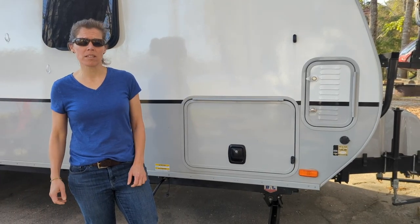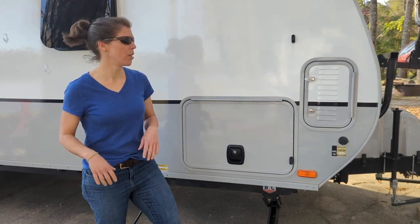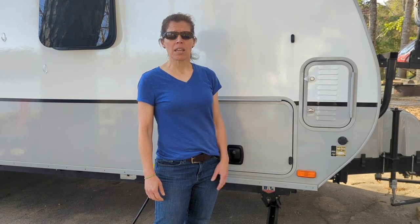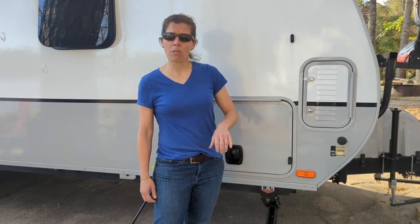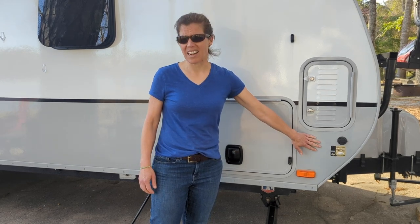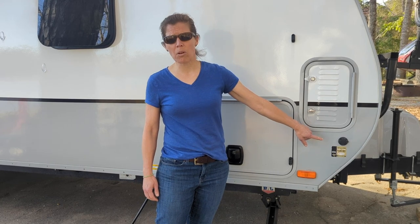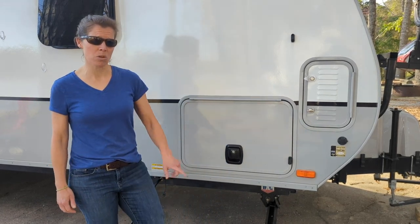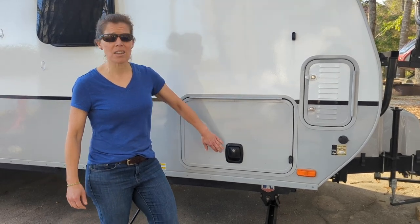This is our trailer — it is a four-season trailer, which is great because we can camp all year round. We're going to start right here on the side. We do have a battery compartment here, and there is one on the other side, which is super convenient. Our version did come with solar — I think this might be standard in all Lance models — so if you had a portable solar system you can just plug it in here. We did upgrade to solar so we no longer need that.